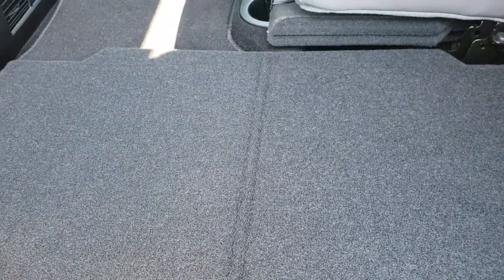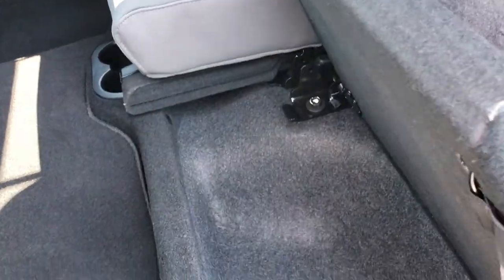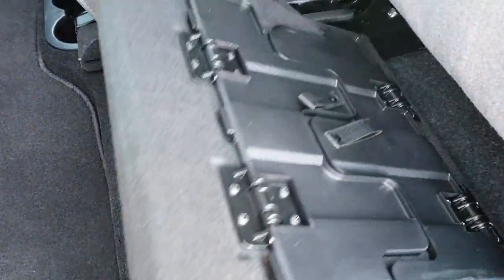These seats fold up for extra storage and it does have the load floor, which is nice if you have muddy boots, tools, or even pets — you can put both sides down for a nice flat surface to lay under the seat. Extra storage as well.